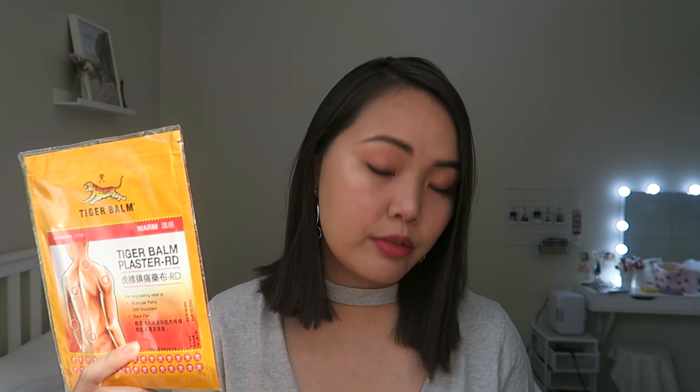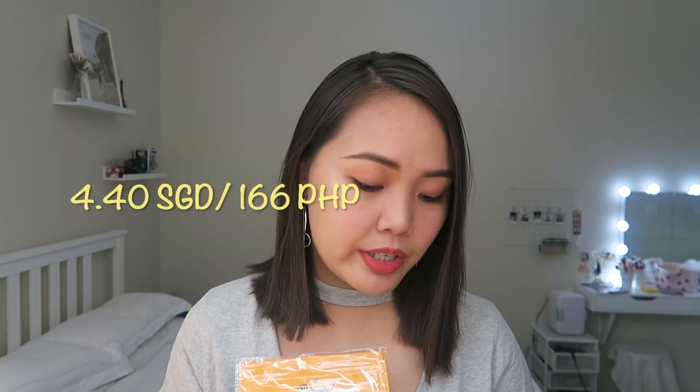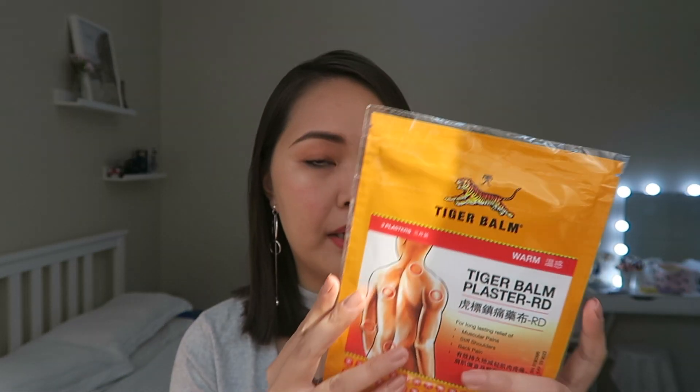The other one is for warming. Its price is 440 Singaporean cents, which is around 166 pesos. So this one is the warming variant.